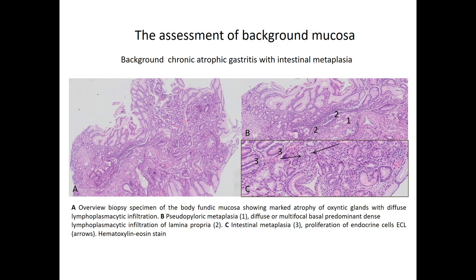Here you can see the results of the assessment of background mucosa. You have the classical appearance of chronic atrophic gastritis. All the oxyntic mucosa is basically gone and replaced by glands with pyloric metaplasia. You see the chronic infiltrate and intestinal metaplasia. Pointed out by the arrow are the small cells which indicate ECL cell hyperplasia. The results are typical for not only adenoma but also for a neuroendocrine tumor.